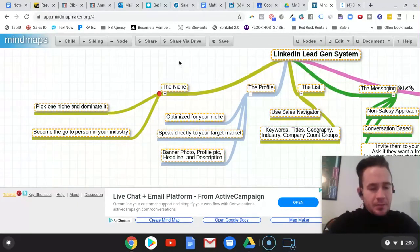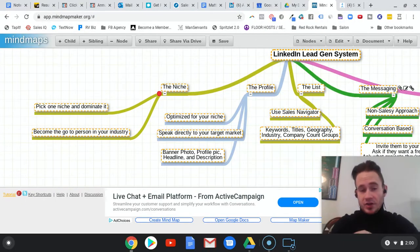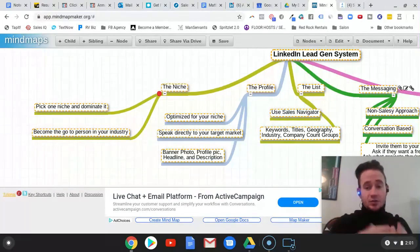The first and one of the most important steps is picking a niche. The very first thing we do is decide what niche you want to target, because what I find a lot of business owners do is they try to sell their stuff to everybody, and it just doesn't work. You can't do that and expect to make nearly as much money as when you pick a niche and become the expert in that niche and dominate it.